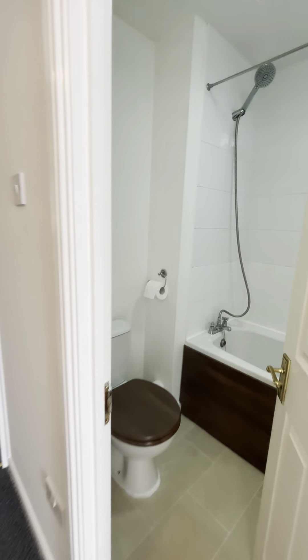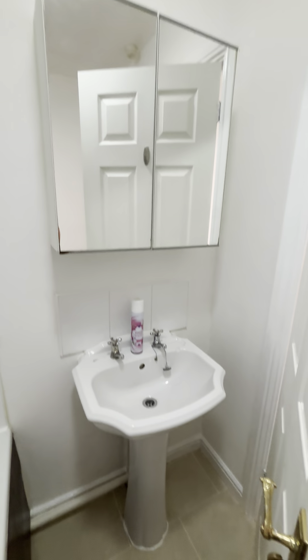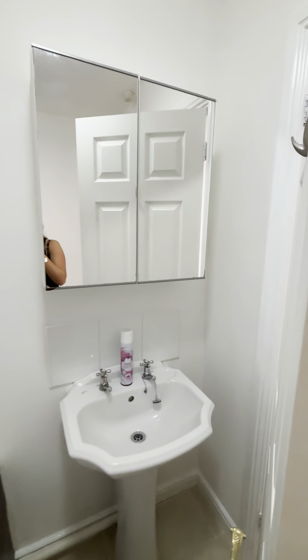And now into the bathroom. In here you've got the shower over the bath, and you've got the sink and the medicine cabinet there.